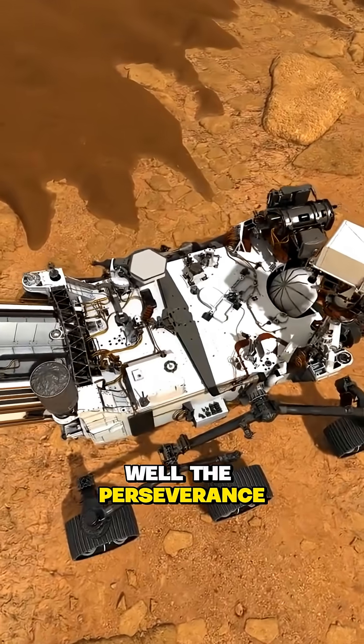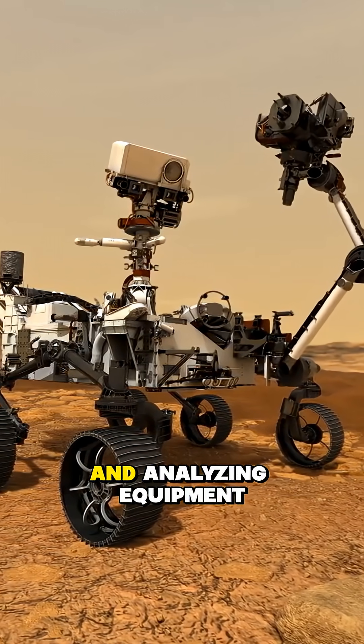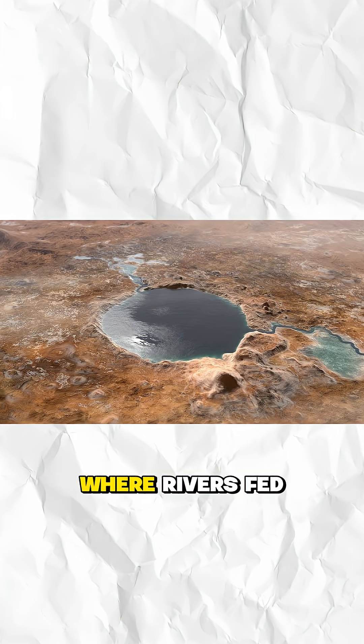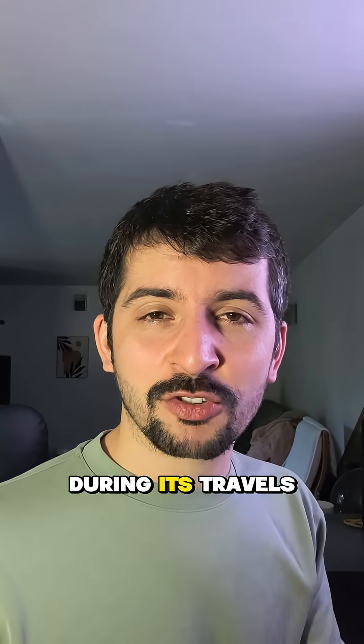So how did they do it? The Perseverance rover, jam-packed with all its technology and analyzing equipment, drilled into a mudstone in the Jezero crater. Billions of years ago, this was a lake where rivers fared fine sediment into a basin.